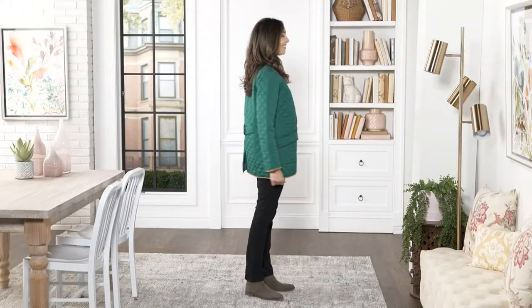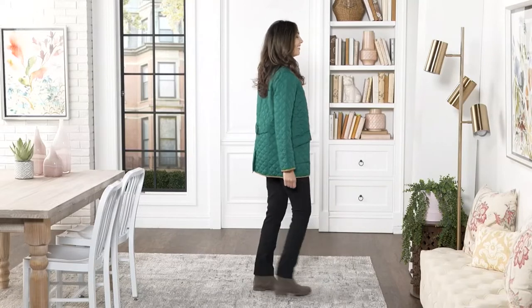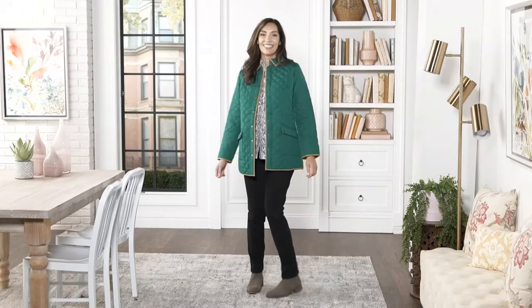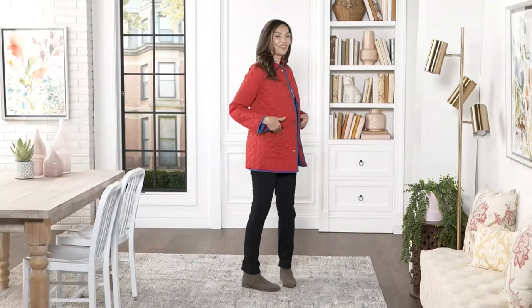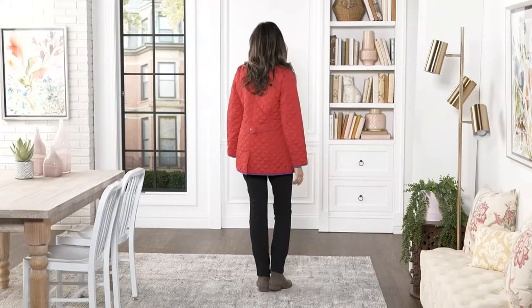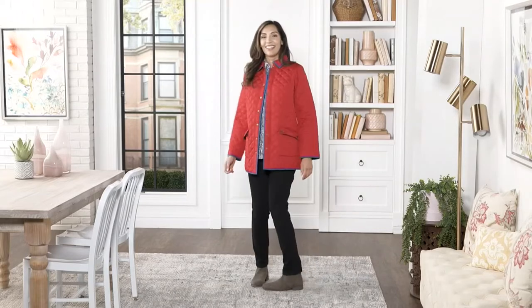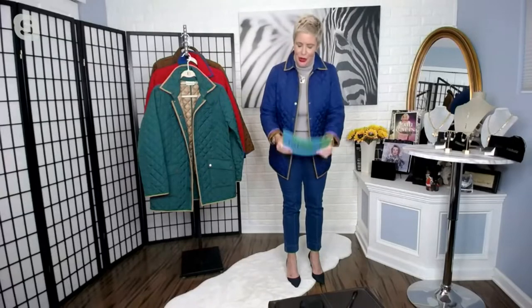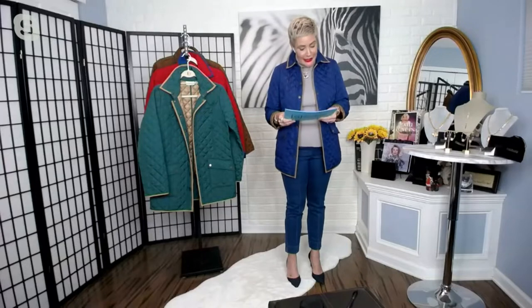That is also in regular and petite. Let's move on to another classic silhouette. This is our Joan Rivers quilted jacket with faux suede trim. This is item 452-426, originally priced $111.75, on a first day clearance price of $52.97. That's a run-don't-walk-to-your-phone moment. Available for four easy payments of $13.24.